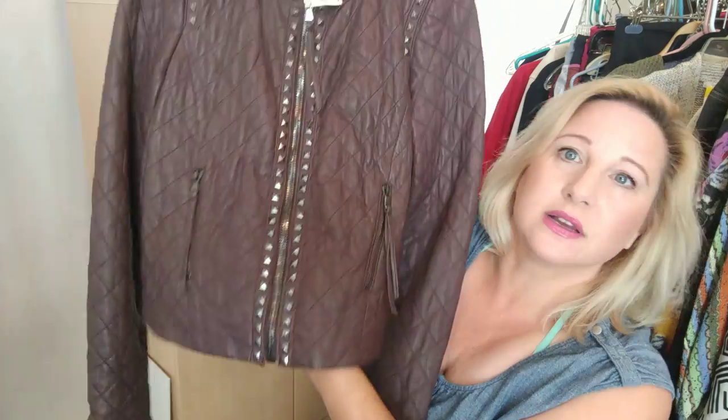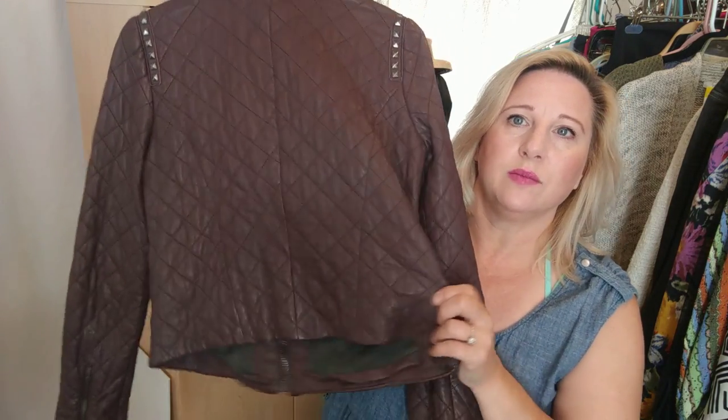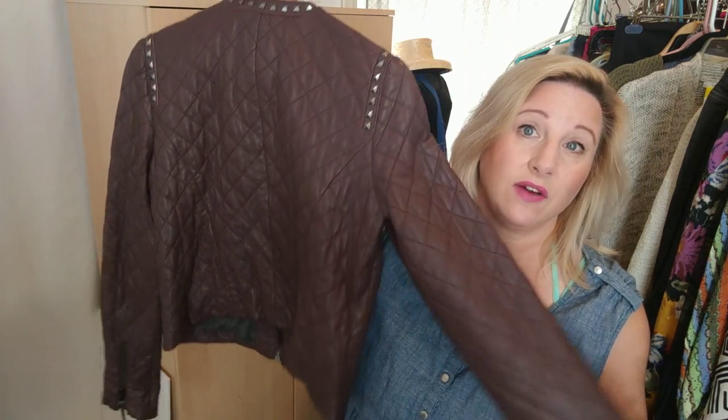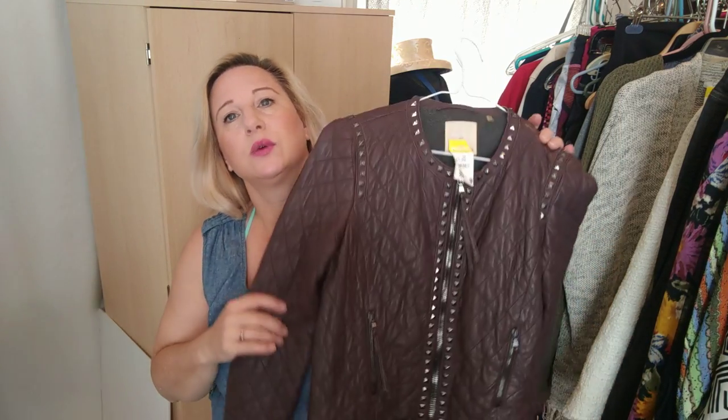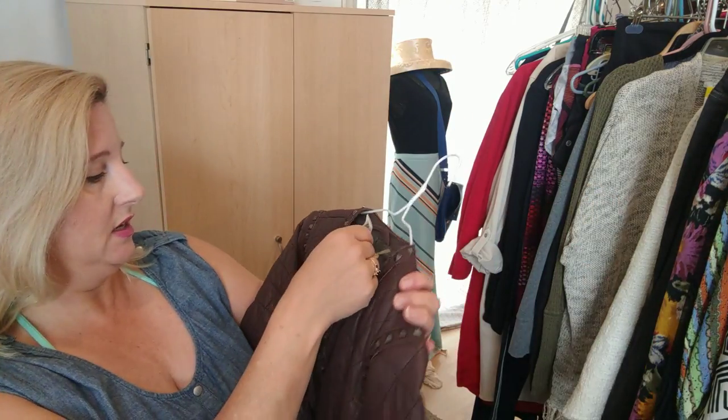Also for $9.99 was this Rebecca Taylor lambskin leather jacket — it's studded all over. I checked and all the studs are there. I was so excited to find this jacket. Several have sold on eBay between $150 and $185, so I'll get it listed quickly so it can sell for fall. It's a size medium. They also had another Rebecca Taylor moto jacket in pale gray knit, size two, but it was bulky so I passed on that one.